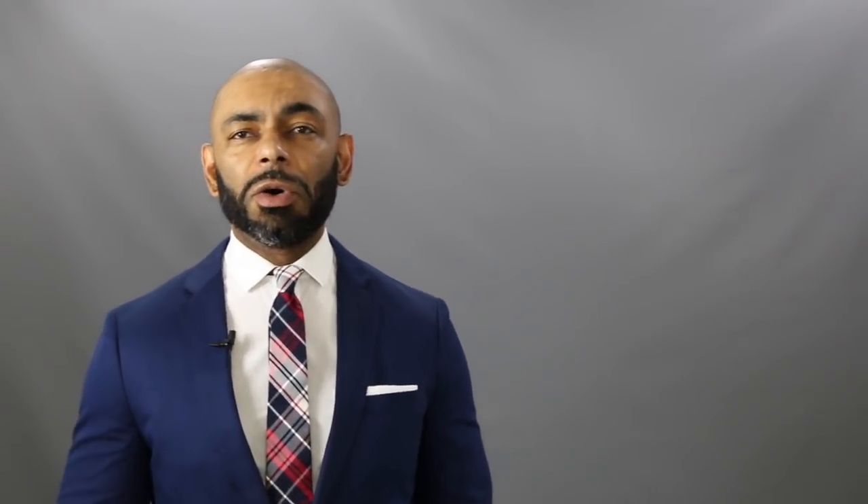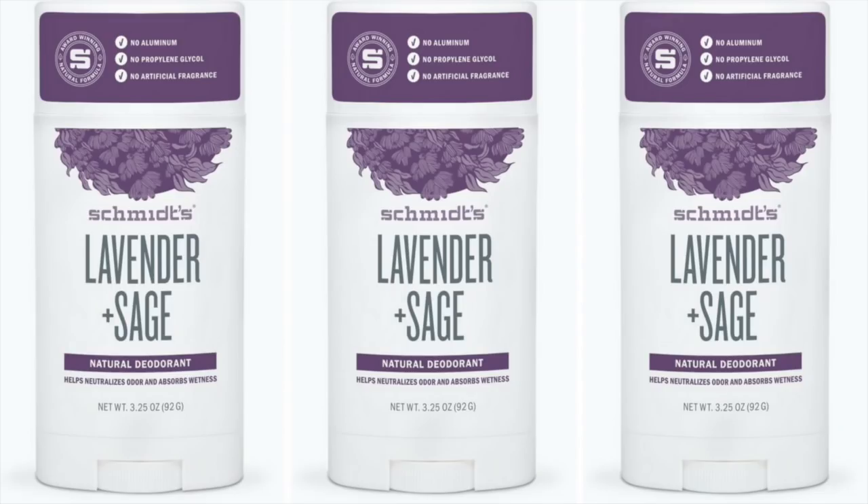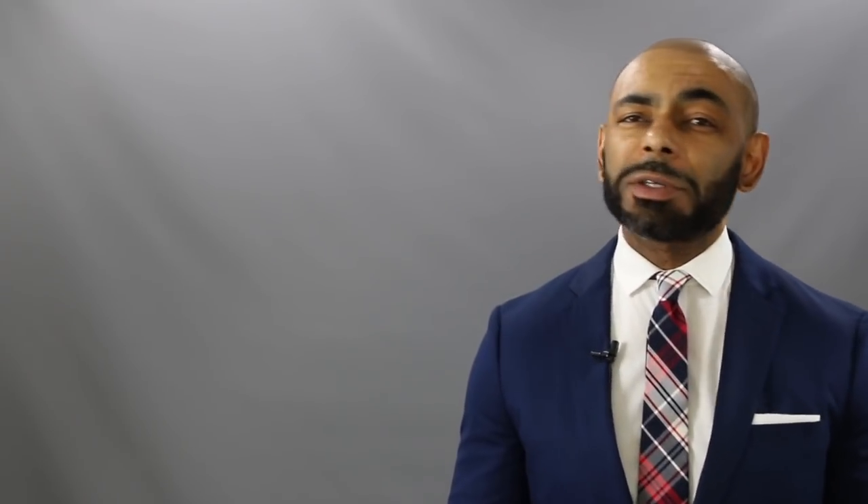Next up, we have another hugely popular natural deodorant comprised mostly of essential oils — Smith's Natural Lavender and Sage. This one is free of aluminum and parabens, and has a great soothing scent. It's long lasting and highly absorbing with baking soda. Not only is this one very popular, but I found that it works extremely well, definitely blocking that odor. One of the most popular natural deodorants on the market for a reason — Smith's Natural.